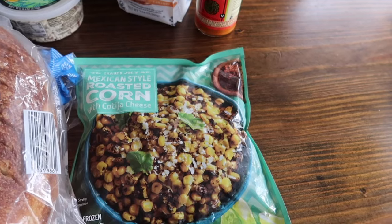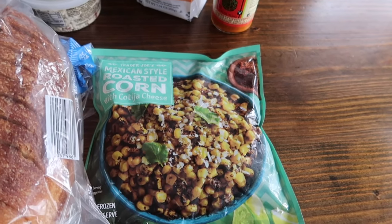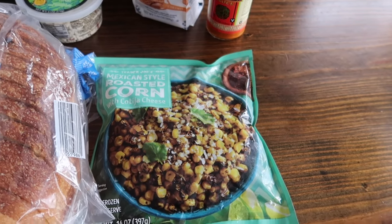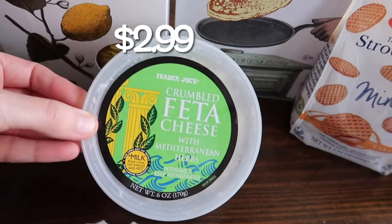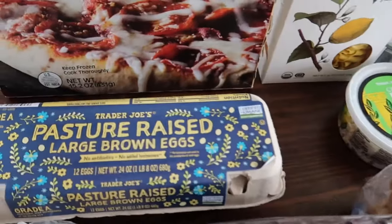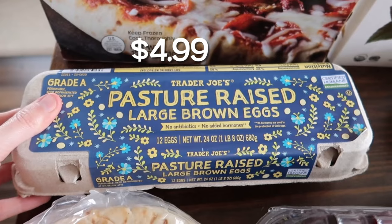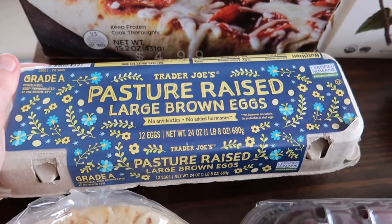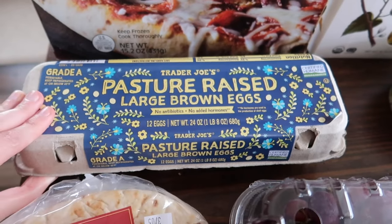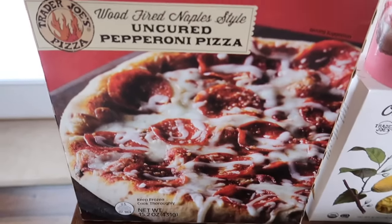I'm gonna make a Mexican style salad with the corn, some black beans — really good because I still have some of that cilantro dressing I picked up last week. I also grabbed my favorite feta, the crumbled feta with Mediterranean herbs. And then I grabbed some pasture raised large brown eggs just because I haven't been able to get to Costco — hopefully Sunday or Monday — but this will hold us over until then.